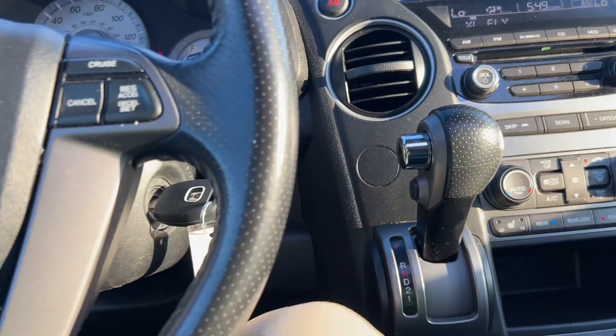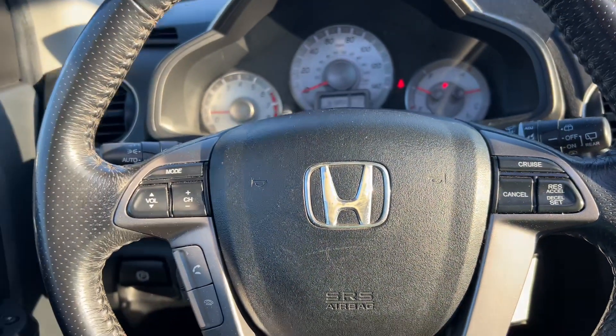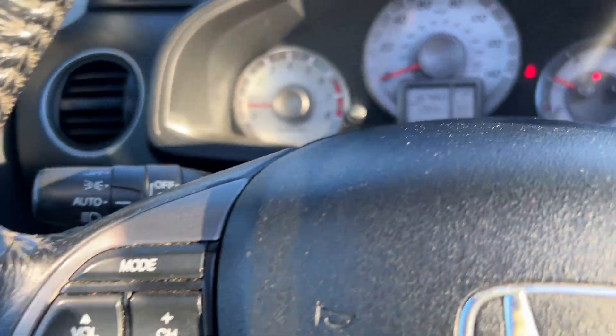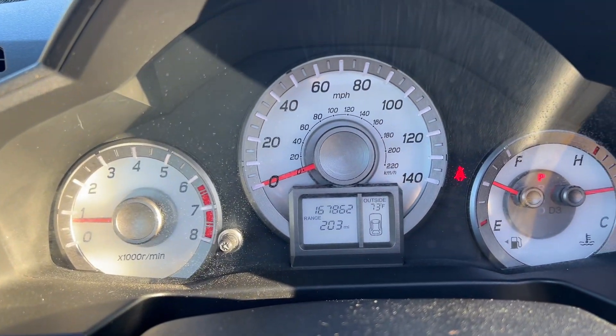Heated front seats, hands-free Bluetooth, steering wheel controls, cruise, automatic headlights with fog lights. Just under 168,000 miles, and it has a sunroof.